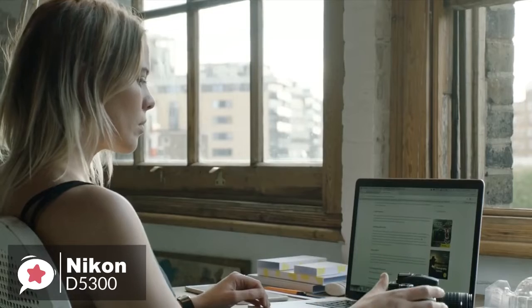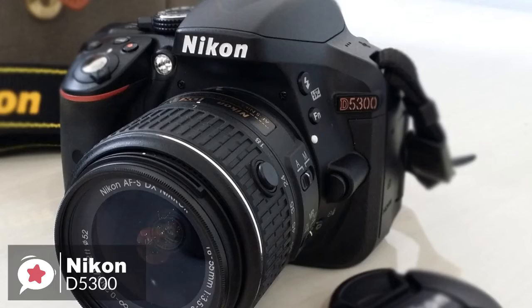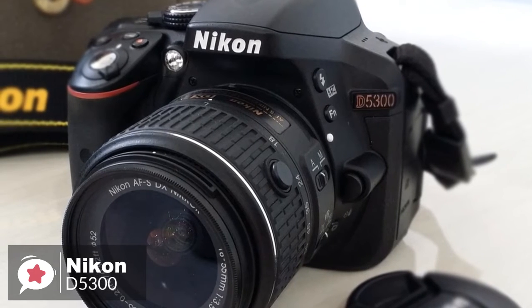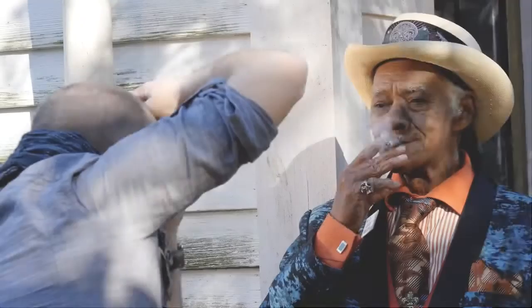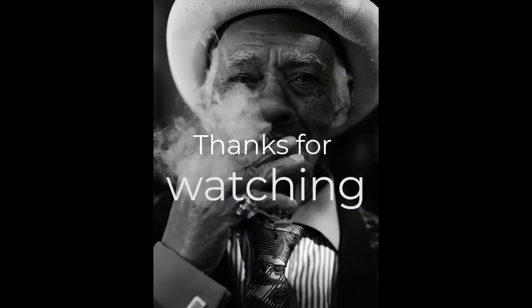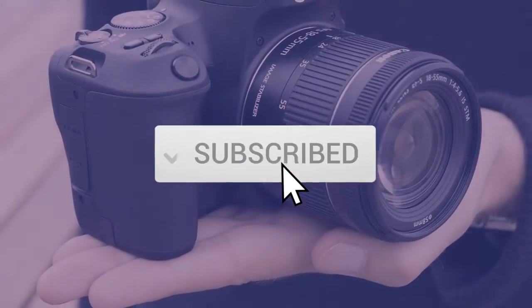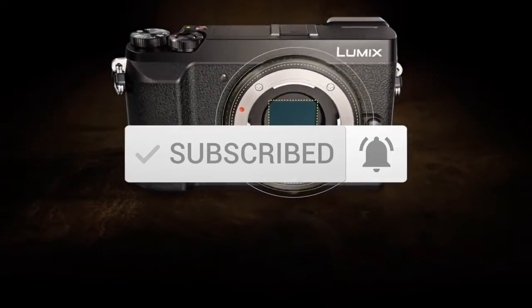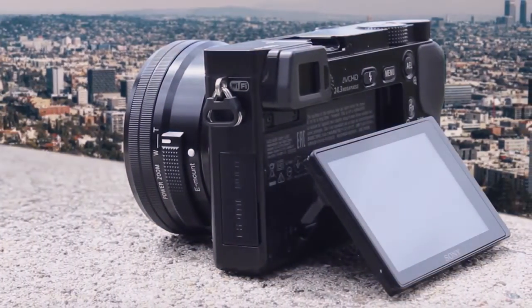To conclude, the Nikon D5300 is entry-level when it comes to ease of use, but decidedly high-end in terms of image quality and features. It's a fantastic package, and that's why it tops our list. Thanks for watching this video. We hope you found it useful. Be sure to leave a like and subscribe to the channel to get more videos like this in the future. If you do have any questions related to these products, you can leave a comment below, and we'll get back to you. Catch you soon.